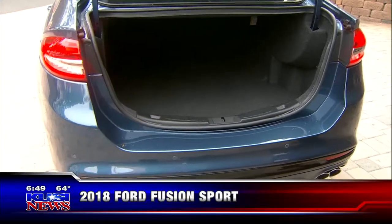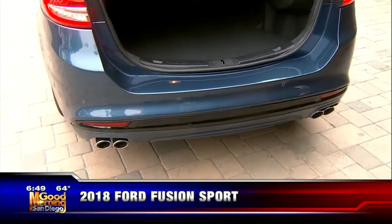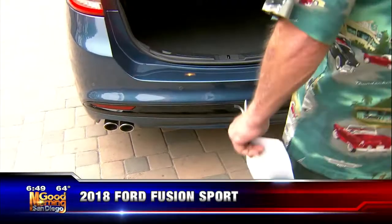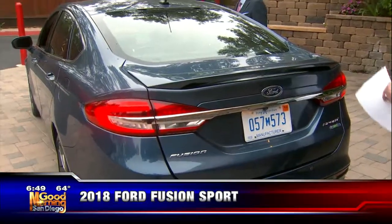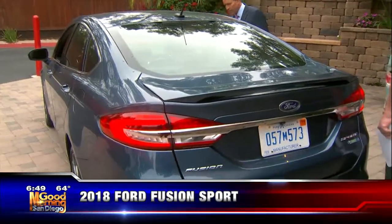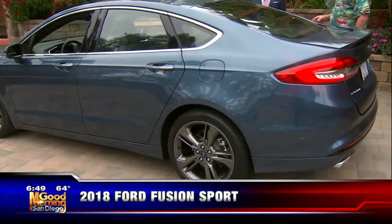Check out the four exhaust tips coming out of this thing — that's all part of the sport package. Plus, you've got the wing, which is integrated almost into the trunk lid. And this one's all-wheel drive. It's not just all-wheel drive, it's intelligent all-wheel drive. The car can sense what all four tires are doing for traction and get you in and out of trouble.